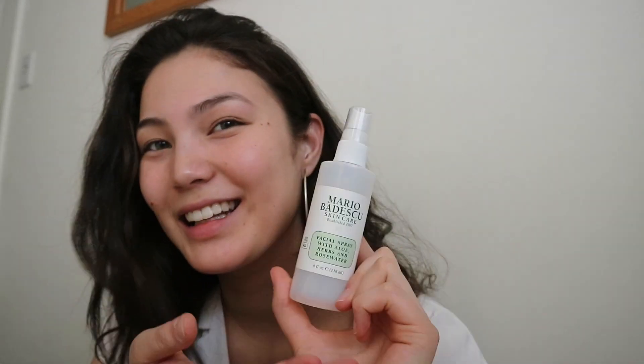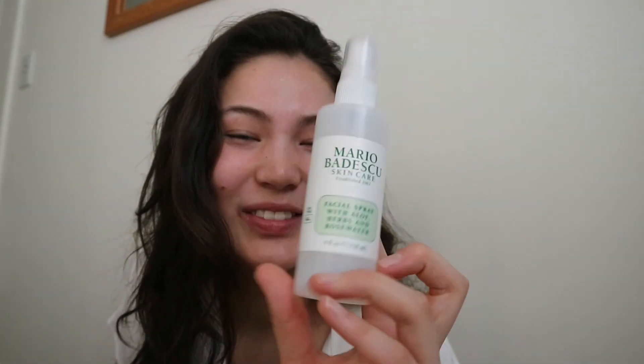Then what I usually do after that is put on sunscreen, and then on top I use this Mario spray for dry skin. I have really dry and sensitive skin, so I use this — and as you can see, I've run out. I'm actually going to Hawaii on Sunday and I'm planning to stock up on a bunch of these because they're super expensive in Japan.